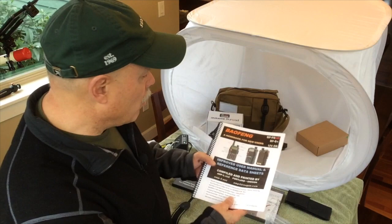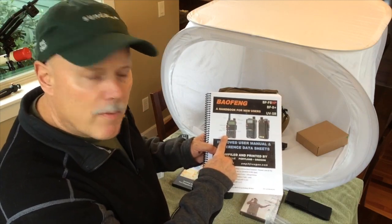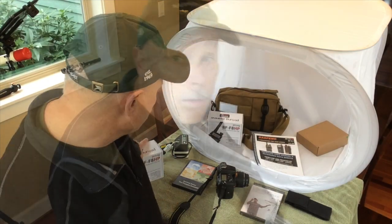That will also come with one of our Baofeng user manuals, which I think will help get you off to a good start if you've never used one of these radios.